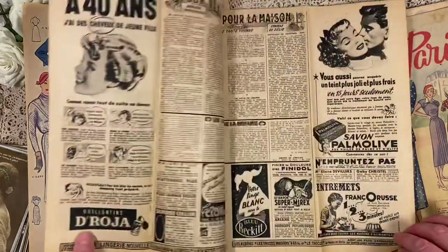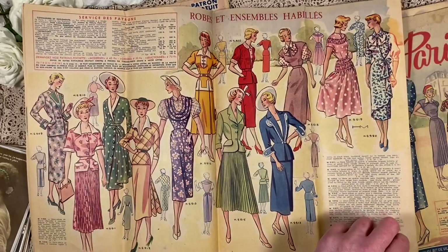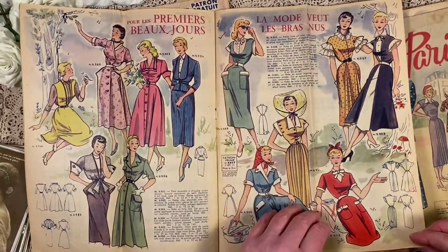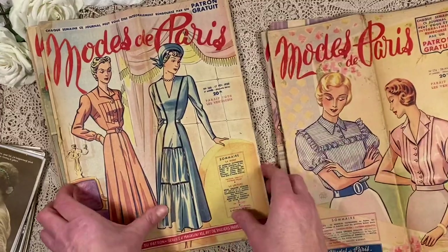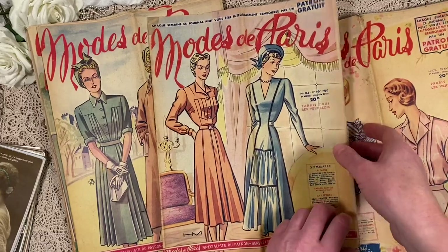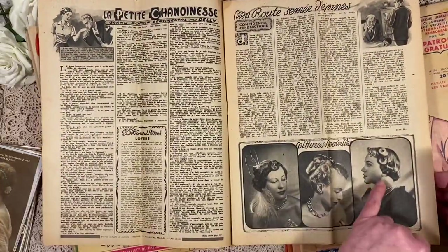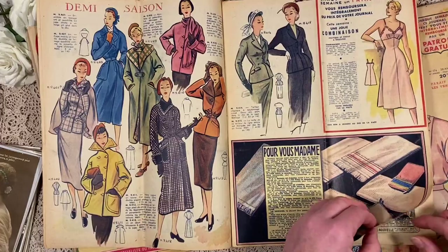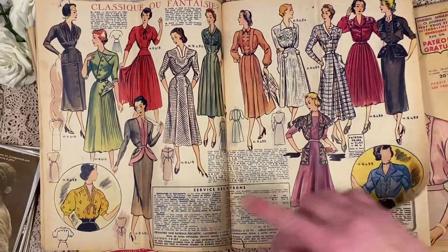Some short-sleeved ones — this is more like springtime. Beautiful ads. Lovely dresses. It's actually a shame that we hardly wear dresses anymore. I just find trousers and especially jeans a lot more comfy and practical. This is a pretty one — from the 17th of February 1950. But I do always like dresses even though I don't really wear them myself. This one has pretty hairdos. More autumn-kind fashion — long-sleeved dresses and coats appearing.